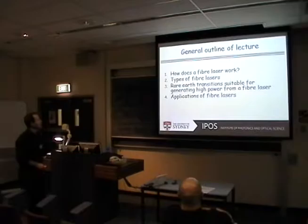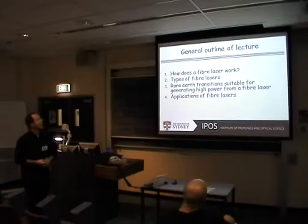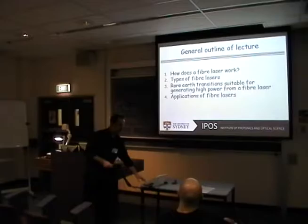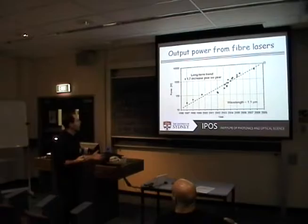So basically what we're going to do this morning: we're going to look at how fiber lasers work, the basic principles of fiber lasers, and then some of the types and configurations out there — CW and impulse operation. If we get time, we're going to look at the rare earth transitions that are very important to high power fiber lasers, and possibly some applications. This overview is actually for a much longer lecture, but I've only got an hour and a half today.